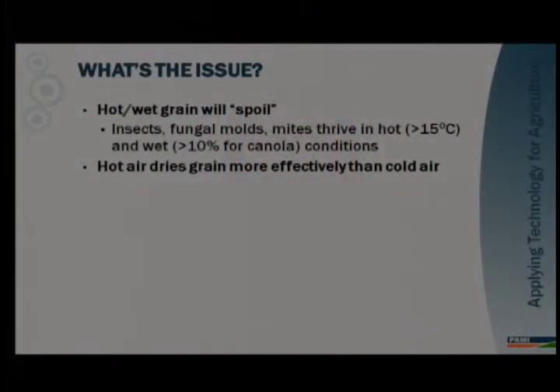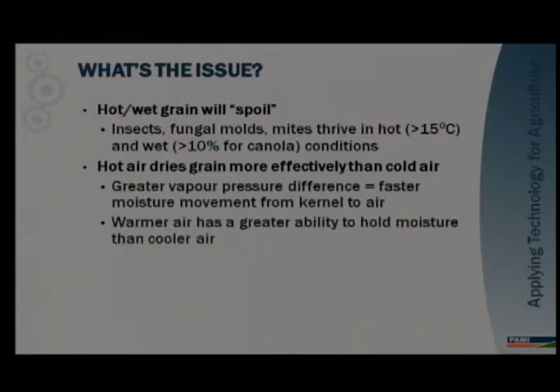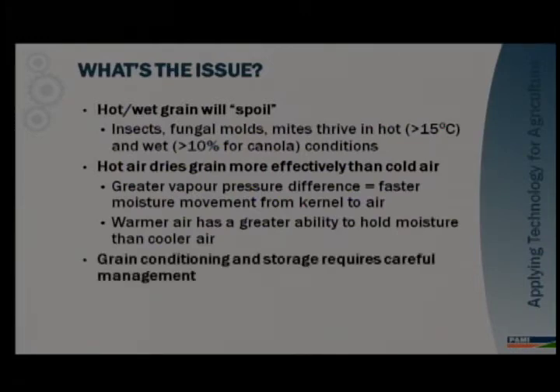You can obviously dry grain by blowing air through it. Hot air dries grain faster than cold air, just because the larger the temperature difference, the greater the vapour pressure difference and the faster the transfer of moisture from grain to air. Warmer air also has a greater ability to hold moisture than cold air. A quick rule of thumb: one cubic meter of air at 30 degrees Celsius will hold 30 grams of water; the same volume at 20 degrees holds 20 grams; and at 10 degrees holds 10 grams. So the warmer the air, the more water it can hold. Grain conditioning and storage requires careful management of both temperature and moisture content.